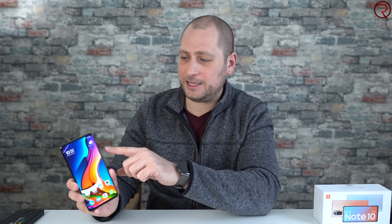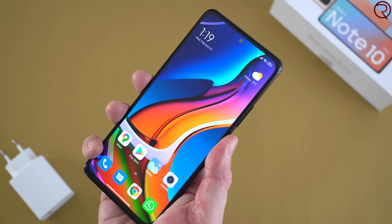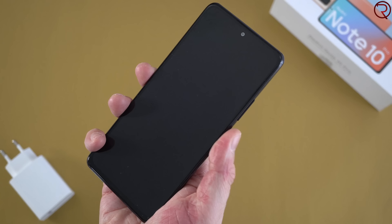Going back to the phone, the frame is made out of metal, so all around the phone we have metal. On the right-hand side we have the volume buttons and the power button. The power button is also a fingerprint scanner, so to unlock the phone you simply touch it and the phone unlocks in less than half a second — a very quick fingerprint scanner.